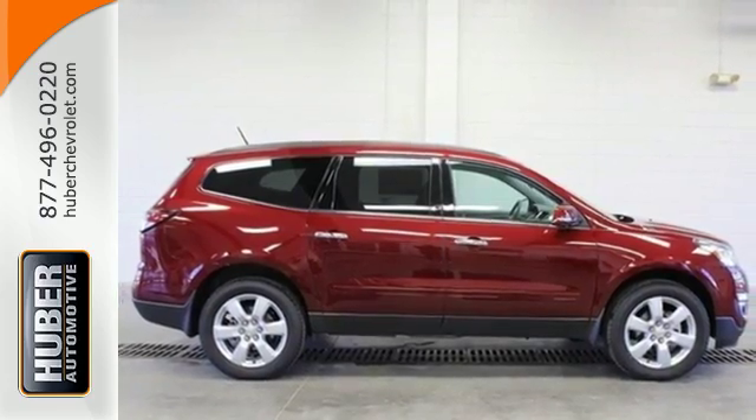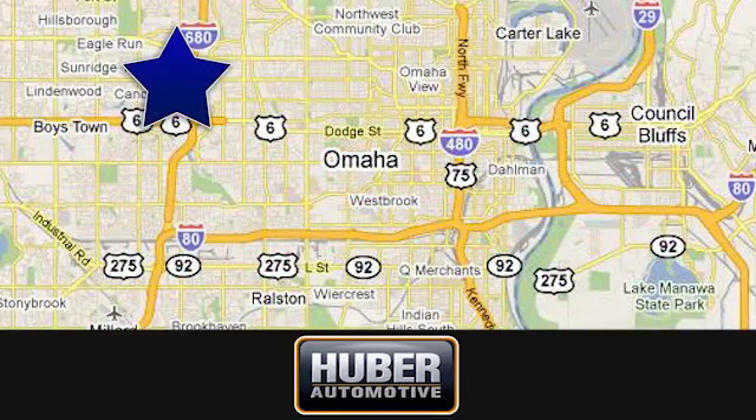Huber Chevrolet Cadillac. We're located on West Dodge Road in Omaha, Nebraska on the northeast corner of 114th and East Dodge, under the expressway.